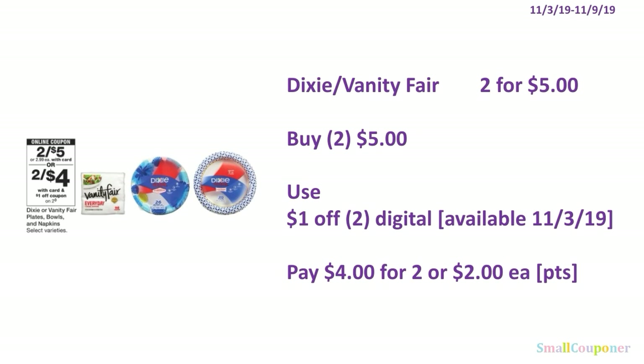The Dixie or Vanity Fair products are going to be 2 for $5. You'll buy 2 for $5. Use the $1 off 2 digital, available November 3rd. Pay $4 for 2, or $2 each. You can use your points here — this is neither a buy nor spend deal.